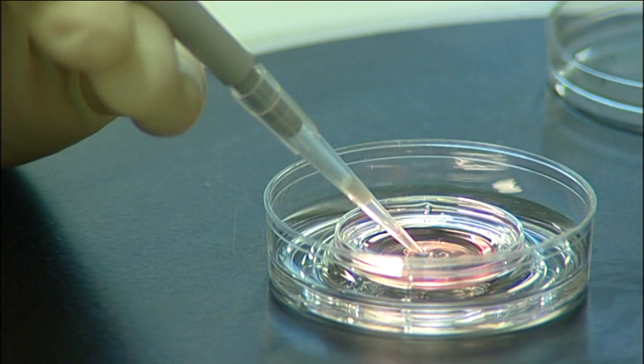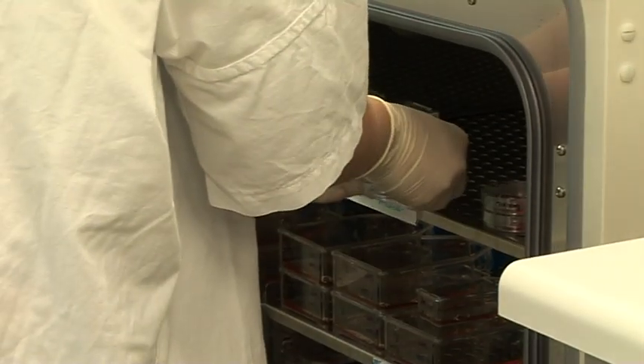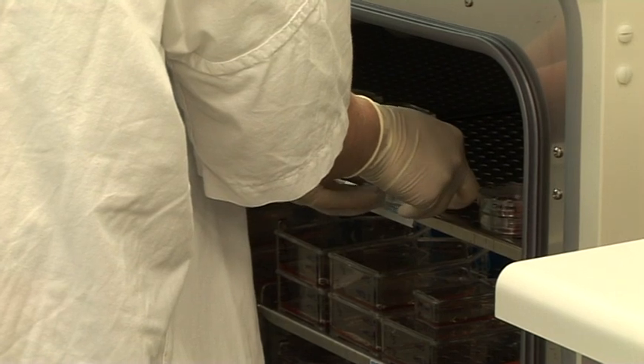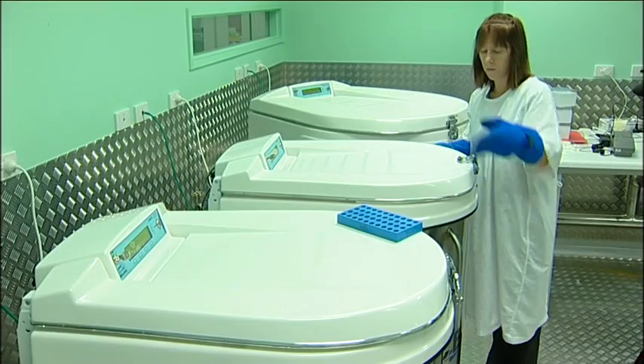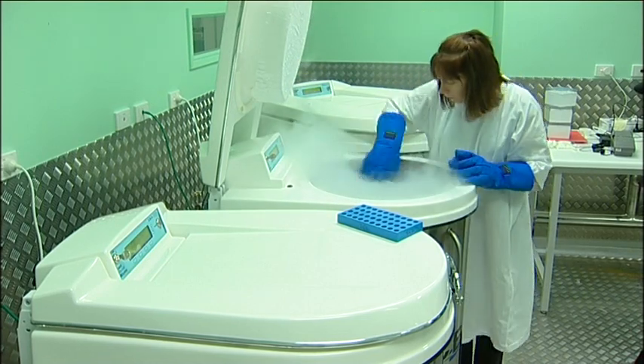It takes up to a week to develop a colony and a considerable amount of skill and care to keep the colony growing. Embryonic stem cell lines have the ability to keep dividing in the laboratory and can be frozen and distributed to researchers around the world.